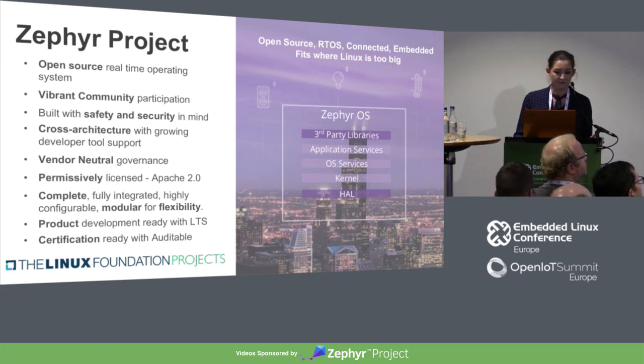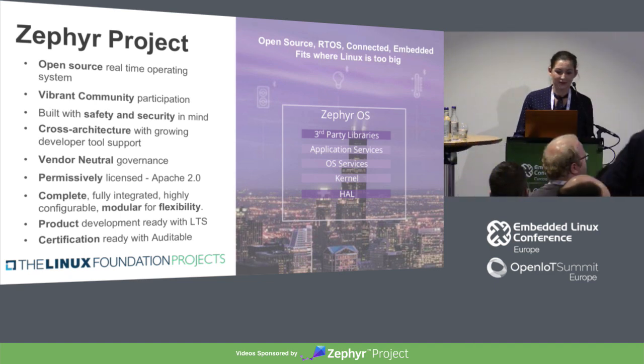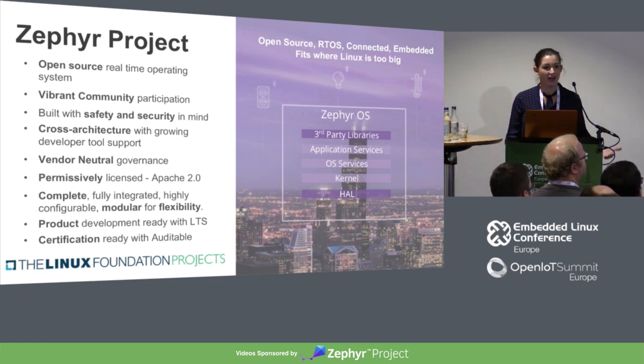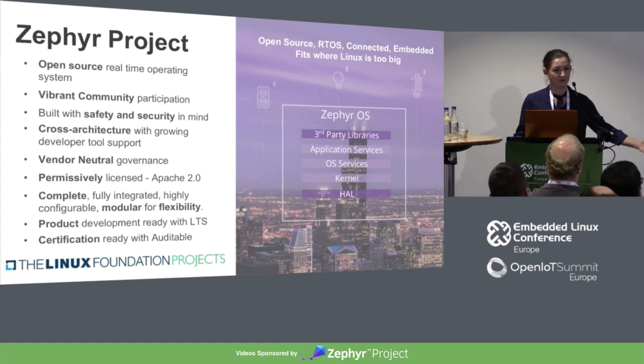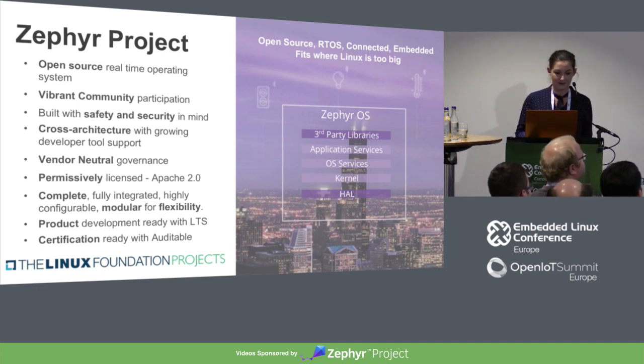We're vendor-neutral, permissively licensed under Apache 2.0. One of the wonderful things about Zephyr is it's a complete, fully integrated, highly configurable real-time operating system. We're working a lot towards building out within the next release and perhaps the release afterwards long-term support to really give a kickstart to some of the products that are already being built on top of Zephyr.